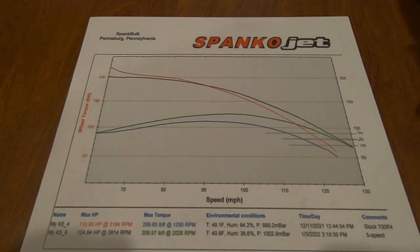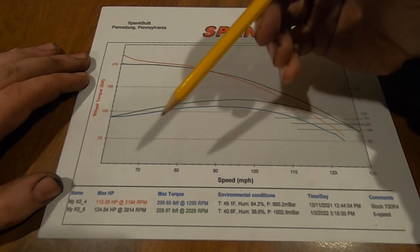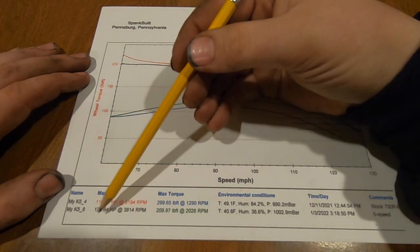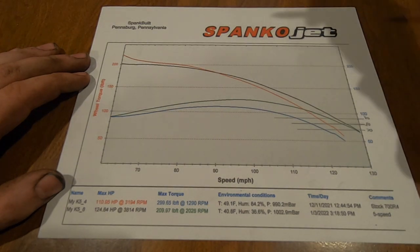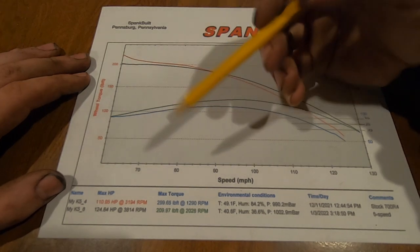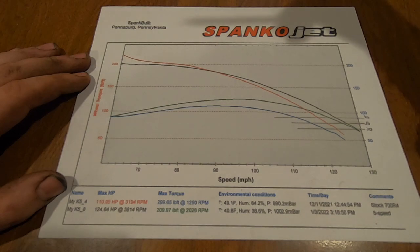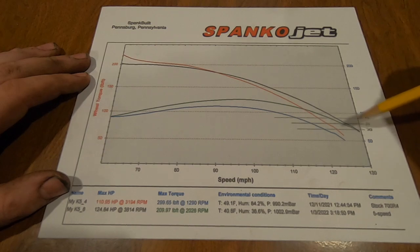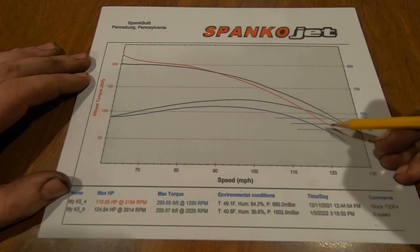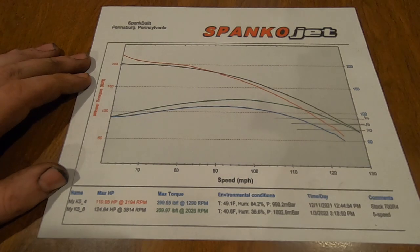So the results are in. This is our automatic pull versus our stick shift pull. I did three pulls with the stick — they all came out to 124-point-something horsepower, torque right around 209, 205, whatever, at peak horsepower. So right around here it picked up about 14 horsepower or so, and then you have more substantial gains as the RPMs and speed increase. For instance, at 120 miles an hour the automatic was making 70 horsepower while the stick was making about 95 horsepower.